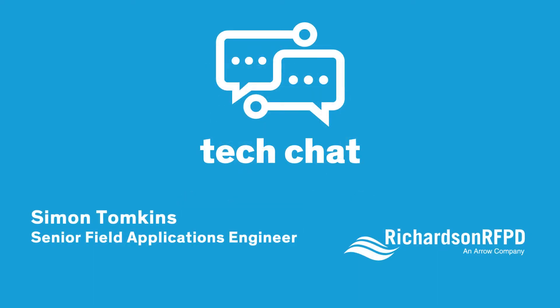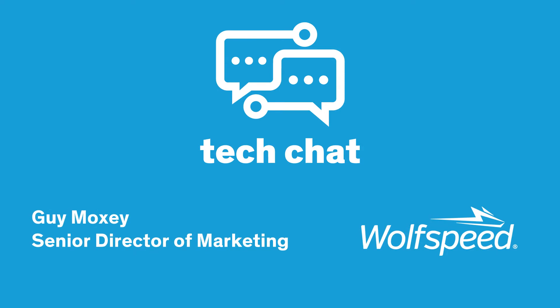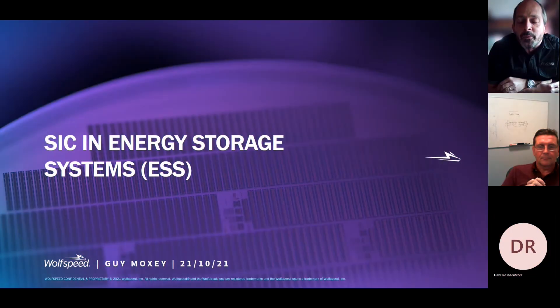Hi there, my name is Simon Tompkins. I'm Field Application Engineer for the Energy and Power Business Unit at Richardson RFPD. We're a global distributor, mainly involved in high power applications. I'd like to thank you for joining us today, and I'd also like to thank our guest, Guy Moxie, Senior Marketing Director for Wolfspeed. Today, Guy will help me understand Wolfspeed's silicon carbide offering and the advantages it brings to energy storage systems.